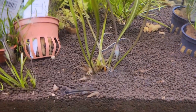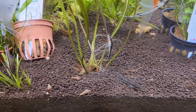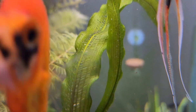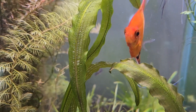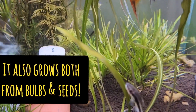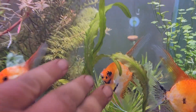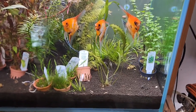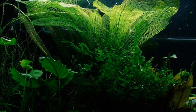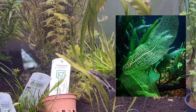Number six is Aponogeton Madagascar Lace. This is an incredible plant unlike any other — it has a crazy pattern with Swiss cheese or more of a grid of holes in it, like a fine textile. It is very hardy and is one of the few plants in the hobby that is a true aquatic plant, like lilies, meaning it can only live underwater. It will live in low light and do just fine — it'll be a little bit skinny. But in brighter light with a little bit of flow, you'll get big, broad leaves that are up to six inches wide and up to two feet long. With a lot of flow in the tank, it looks so good in a big tank.